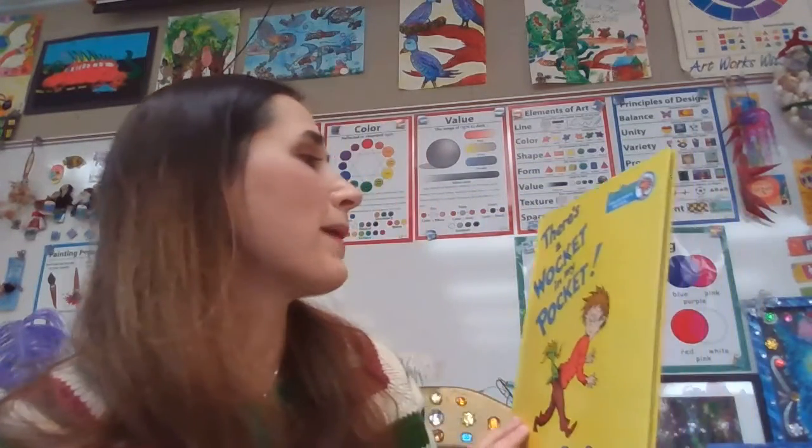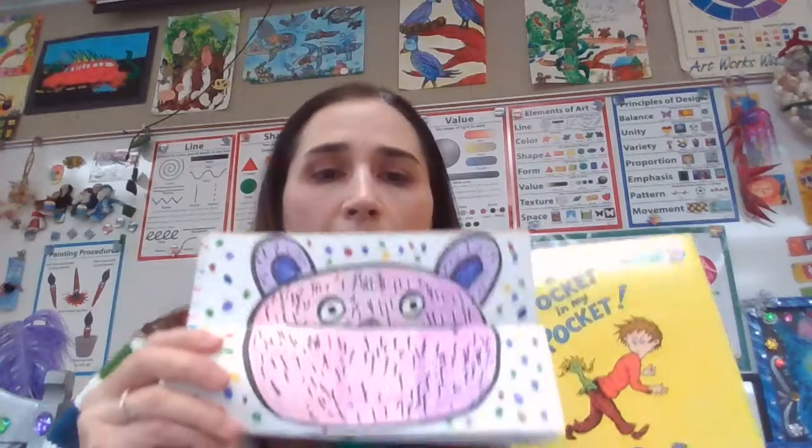Hi, Forrester Dragons. I have a story to read you. We're going to read about A Wocket in My Pocket by Dr. Seuss, because you're going to be making a little kind of wocket on your own, or a little furry creature. So let's go ahead and get started. See what stirs your imagination.